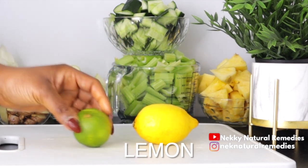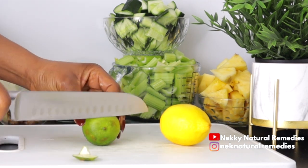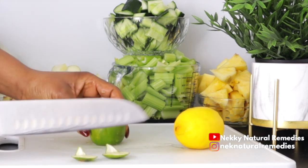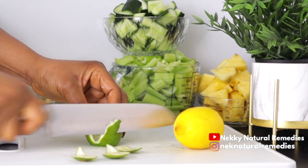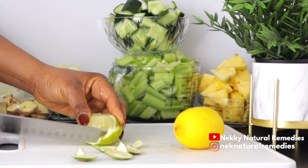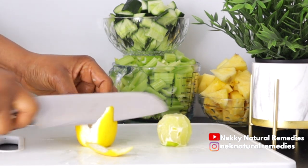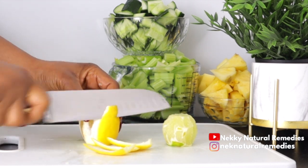The next ingredient is lemon. Peel it, cut it, and be sure to remove the seeds. Lemons are a vitamin C powerhouse and antioxidant vital for healthy skin. Lemons are the body's natural internal cleansers, helping digestion and removing toxins, leaving our skin clear and radiant.